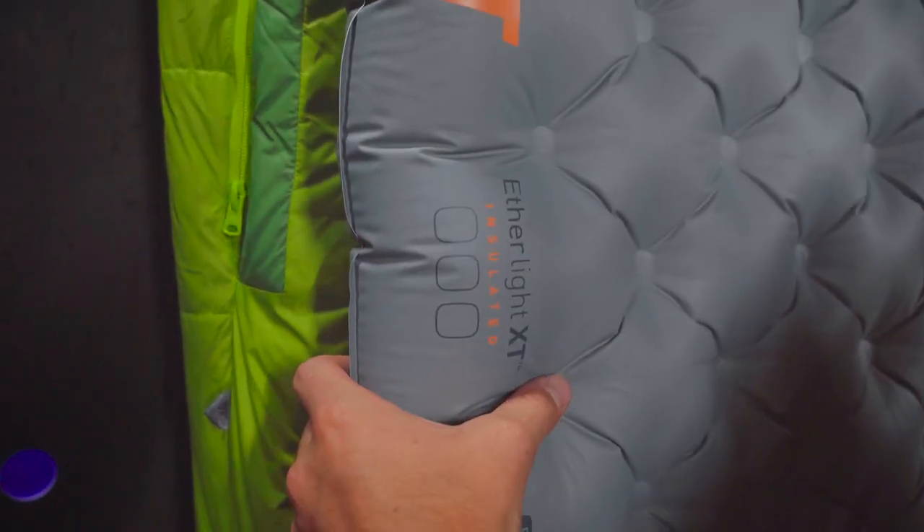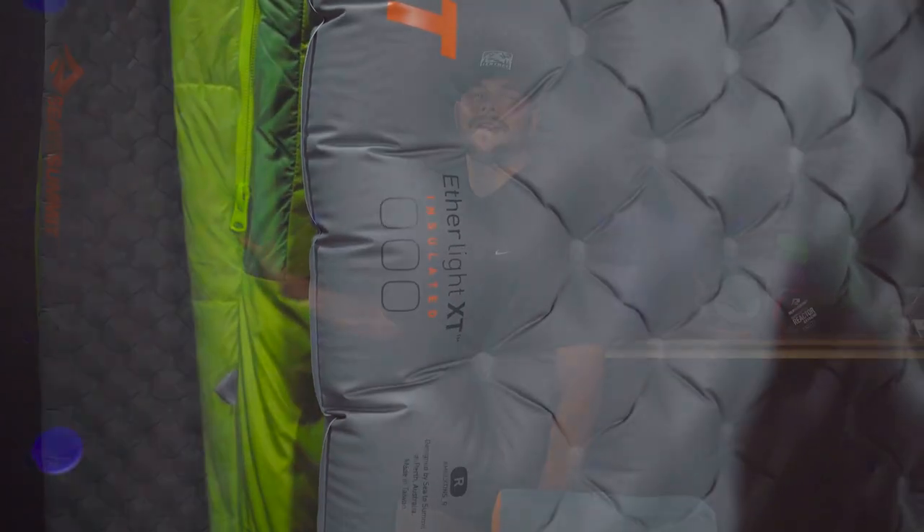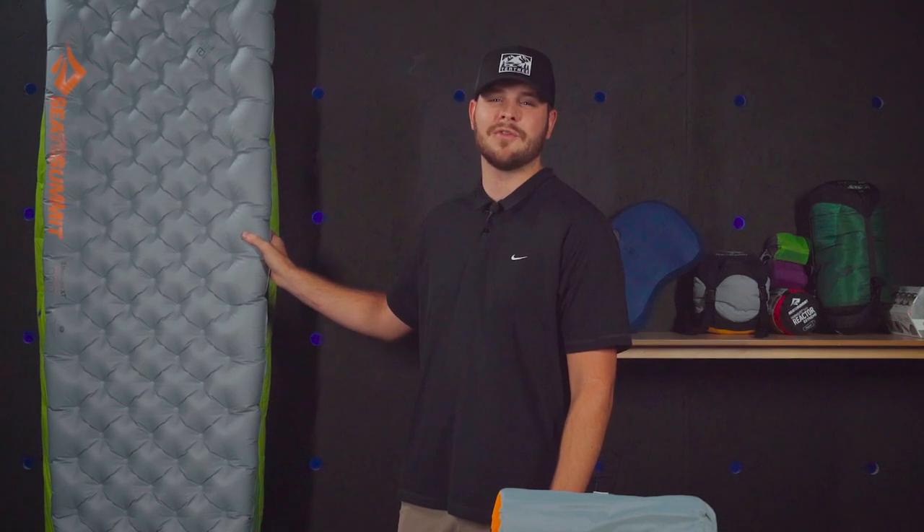Next up in our sleep system is the Etherlite XT sleeping mat. Its insulation is engineered to keep you warm early spring through late fall. The super-stable air-sprung cell construction provides the comfort that Sea to Summit is known for. Basically, I love this mat.